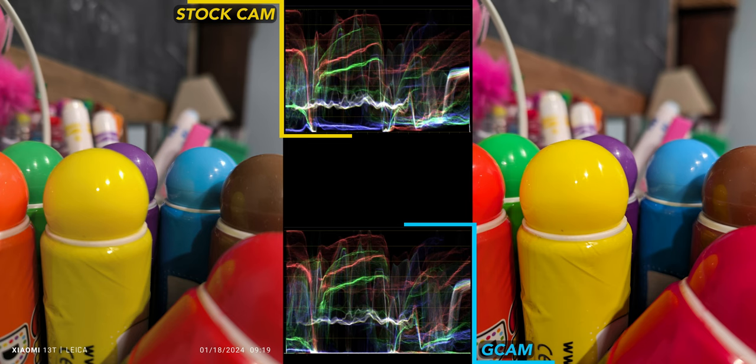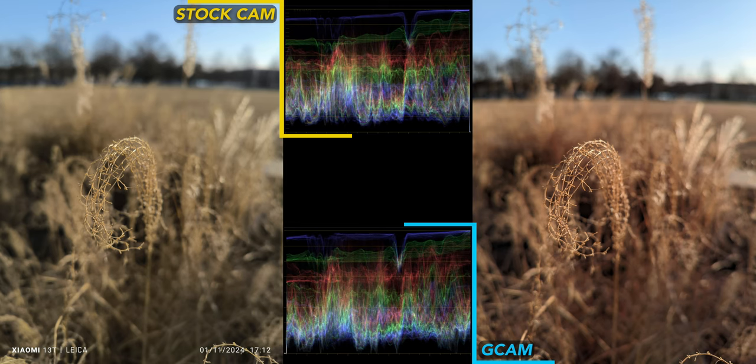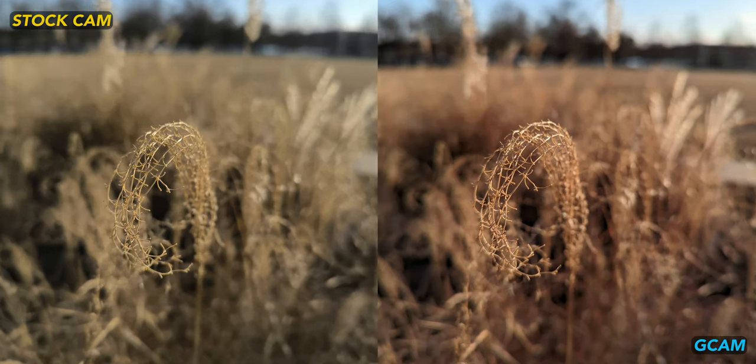For this close-up marker shot, stock camera gives us a flatter image again, and GCam is just very pleasing and vibrant. The natural depth of field effect looks quite nice on both though. Speaking of depth of field, here's a close-up wispy plant thing, and I really like this golden warmth from GCam.